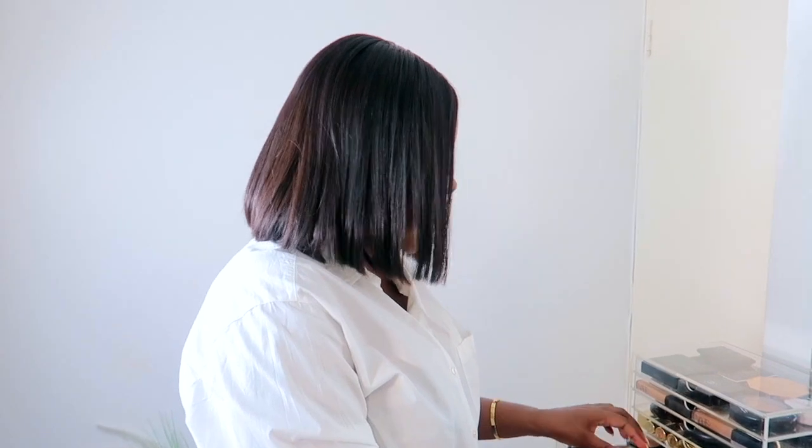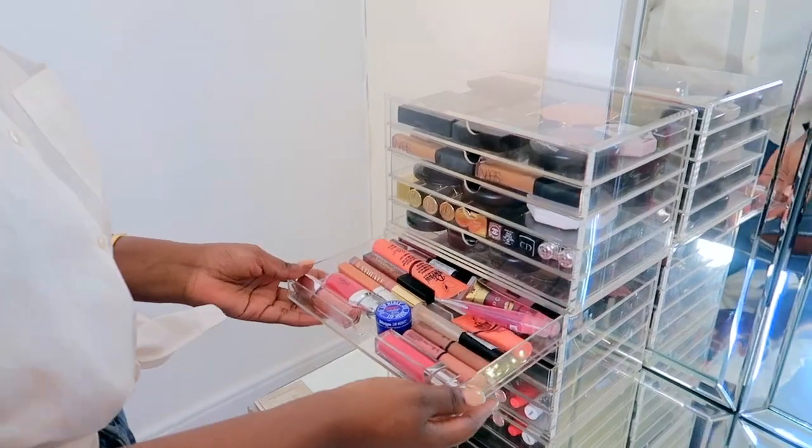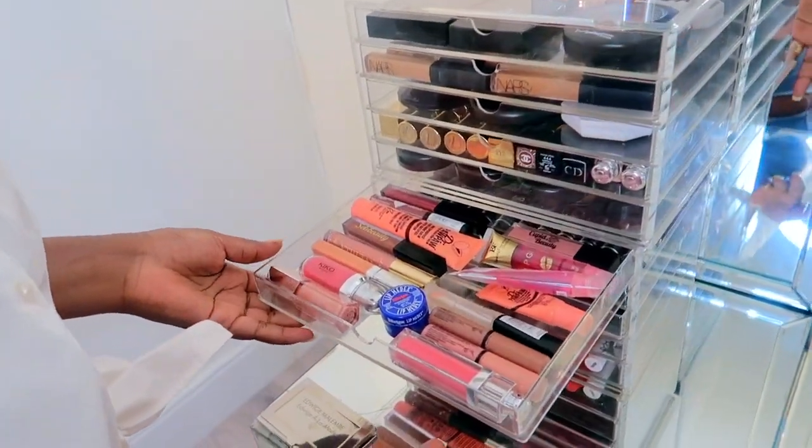The next drawer is where I keep all my lip glosses and lip balms.